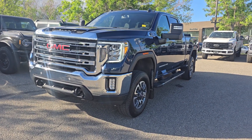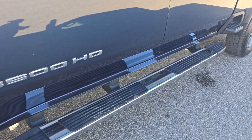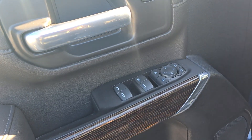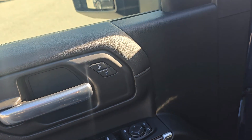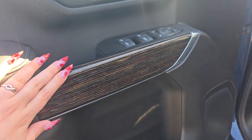Features of this Sierra include remote start and a tonneau cover. We have running boards along the side as well as a step on the box. On the driver's side door, you have power locks and windows with storage and cup holders underneath. The doors also have this wood trim.